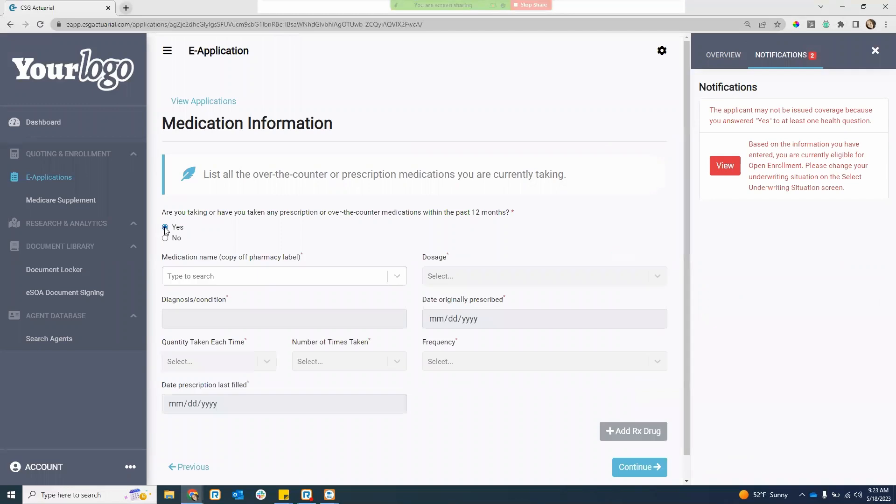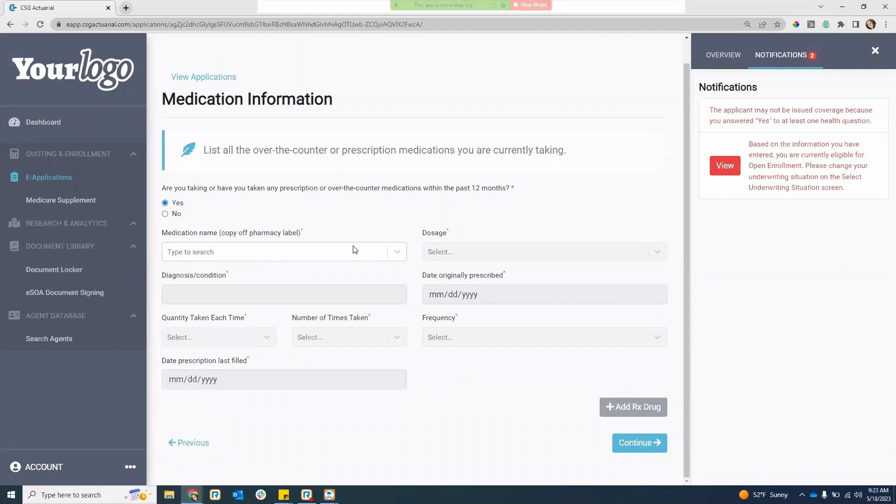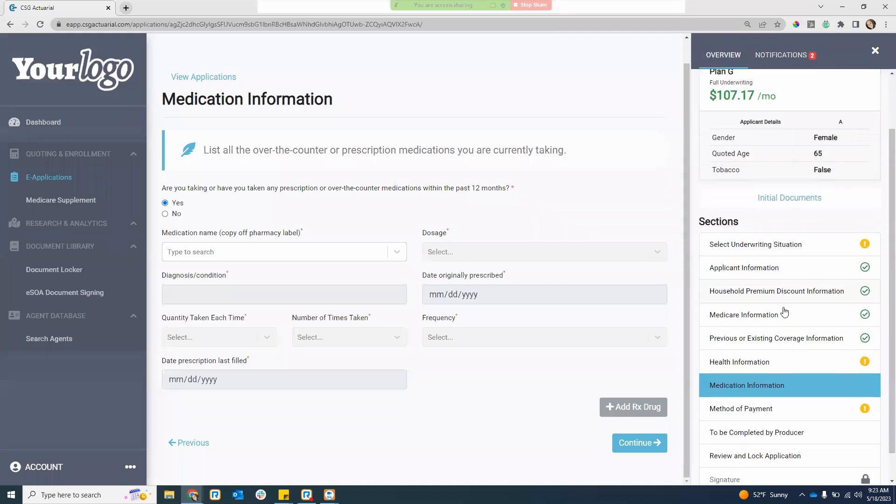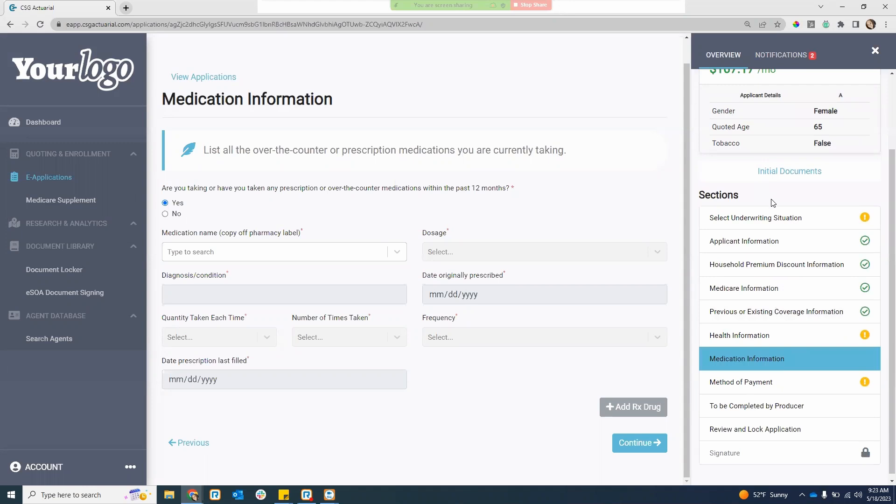If taking prescription drugs, you can enter yes and then enter in all the drug information and add that RX drug coverage. I want to make sure you are aware of the differences with different underwriting types as well as those notifications. I always like to demo that for agents.